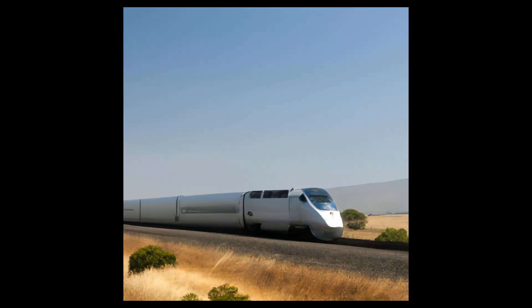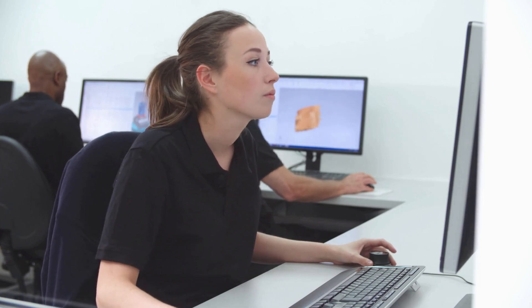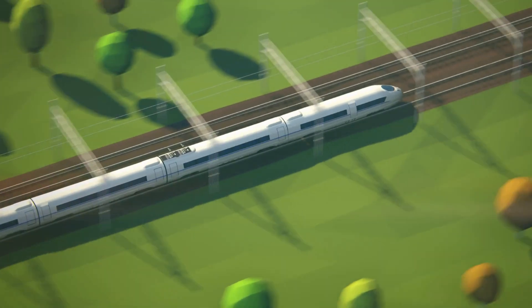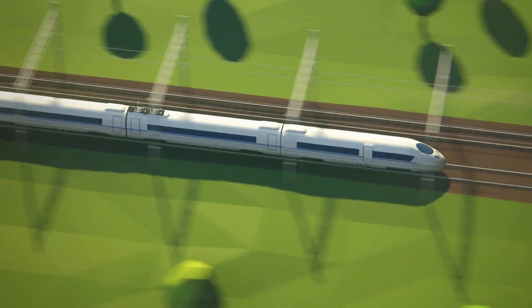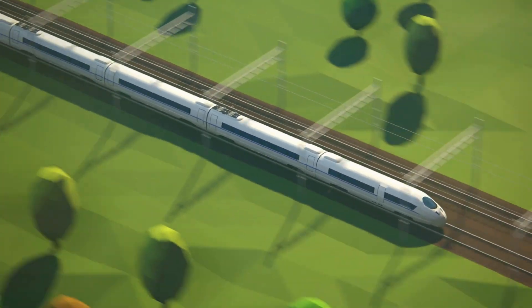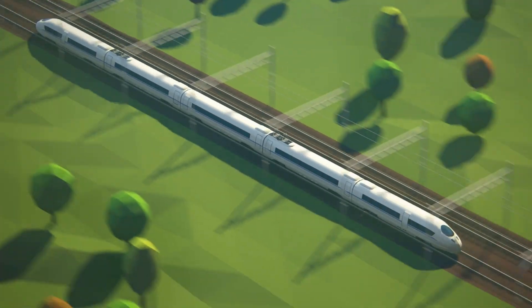The California High-Speed Rail is a high-speed rail system currently under construction in California, using AutoCAD to design and engineer its infrastructure, with a budget of more than $77 billion. The project involves designing over 800 miles of tracks, bridges, tunnels, and stations, with AutoCAD helping to create detailed construction drawings and engineering calculations. The first segment of the railway is planned to be completed in 2029.